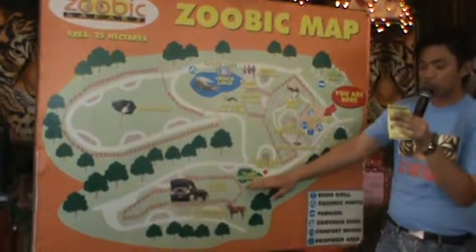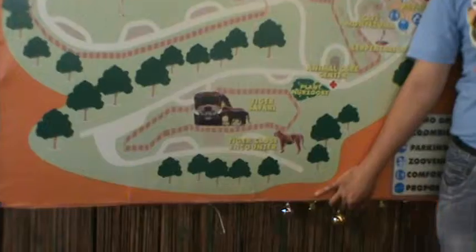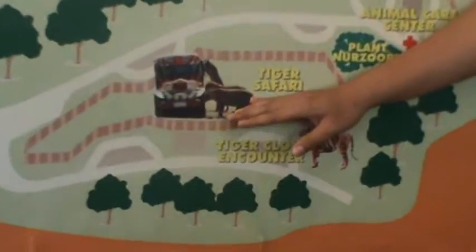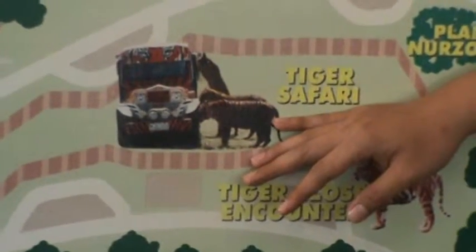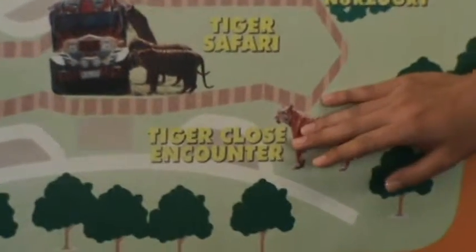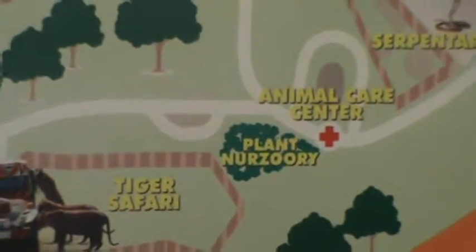Our first attraction at the drive-thru will be the Tiger Safari Ride. You will see our full-grown tigers in their semi-natural habitat. I will transfer you from your car or from our Zubik Park to one of our enclosed tiger jitneys. If you want to see the tigers in action — run over your jitney, bounce beside you, and even jump on top of your jitney — you can avail chicken for only 200 pesos.